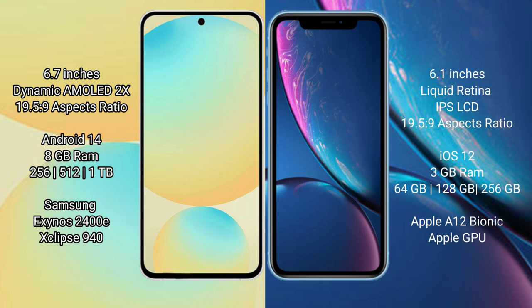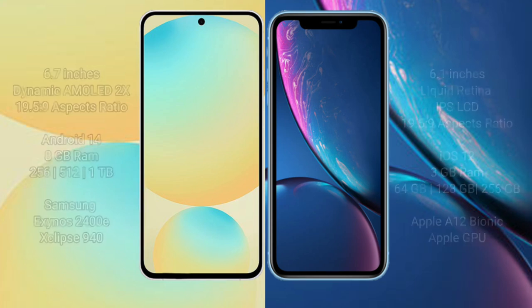Samsung Galaxy S24 FE has 8GB RAM and 128GB to 256GB, 512GB internal storage, with a Samsung Exynos 2400E processor and GP940 GPU. iPhone XR has 8GB RAM and 64GB to 128GB to 256GB internal storage, with an Apple A12 Bionic processor and Apple Graphics GPU.